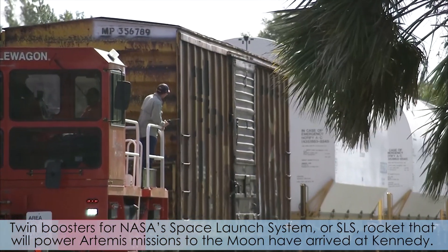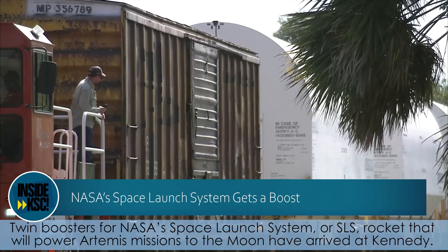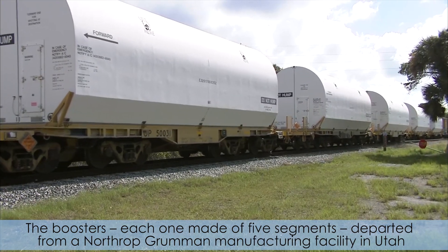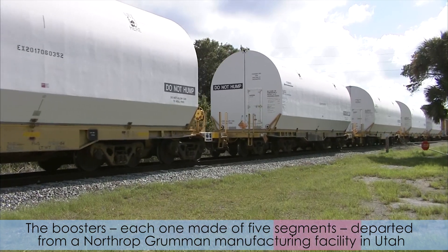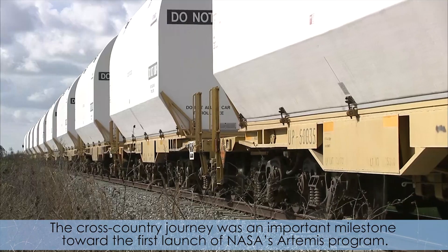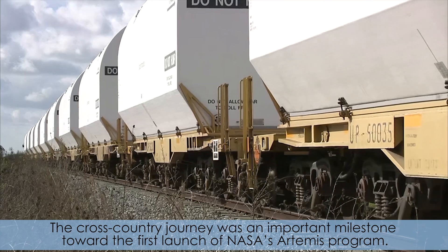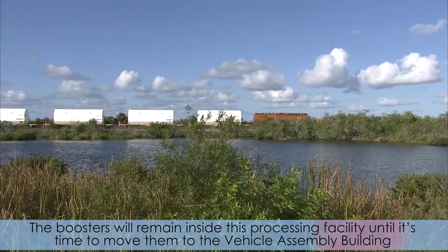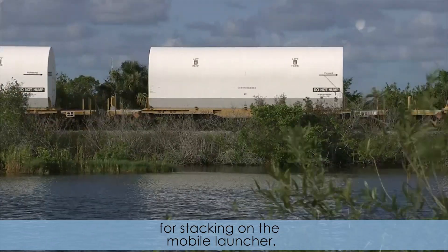Twin boosters for NASA's Space Launch System, or SLS, rocket that will power Artemis missions to the moon have arrived at Kennedy. The boosters, each one made of five segments, departed from a Northrop Grumman manufacturing facility in Utah and are now at Kennedy's Rotation, Processing, and Surge facility. The cross-country journey was an important milestone towards the first launch of NASA's Artemis program. The boosters will remain inside this processing facility until it's time to move them to the Vehicle Assembly Building for stacking on the mobile launcher.